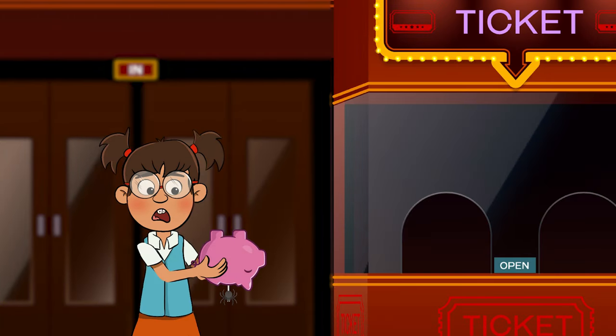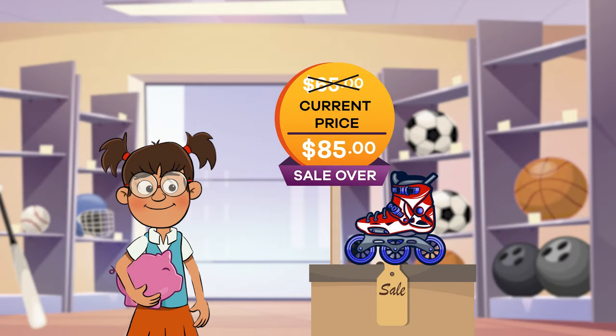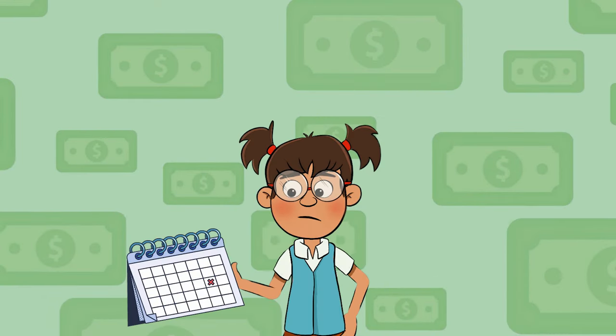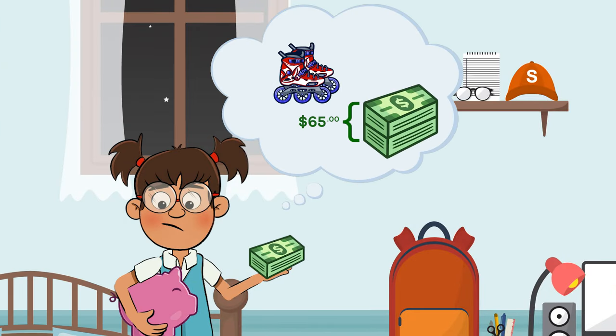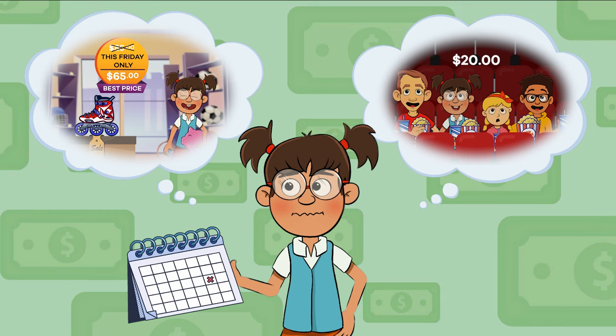If she chooses the rollerblades, she won't have enough for the movie with her friends. On the other hand, if she chooses to go to the movie, her opportunity cost is the rollerblades not being on sale anymore, which means she will not have enough money to buy them. Frankie must decide what works best for her — buying the rollerblades on sale or the movie with her friends. She also must decide if she wants to spend all $65 of her saved money or just part of it. These decisions are personal, and the consequences are not life-threatening. It's about choosing which you value the most when you decide.